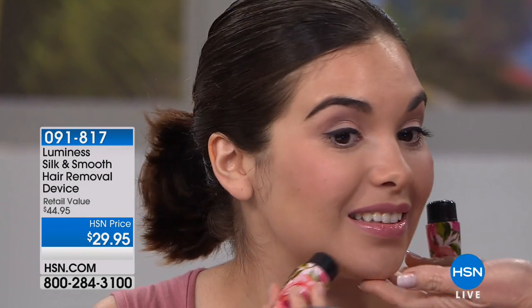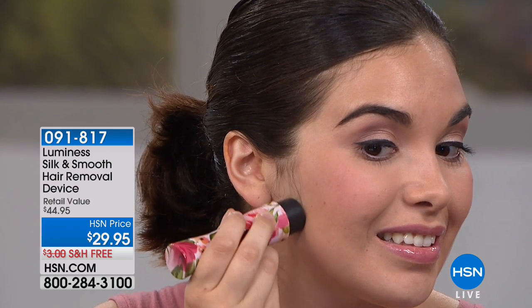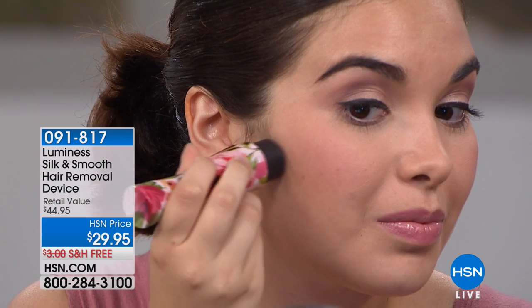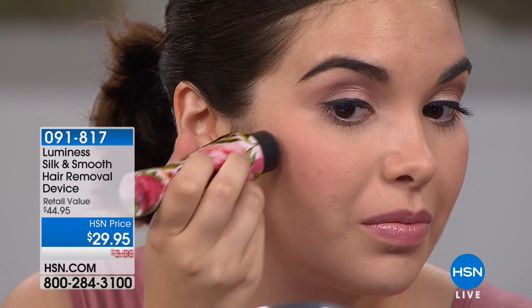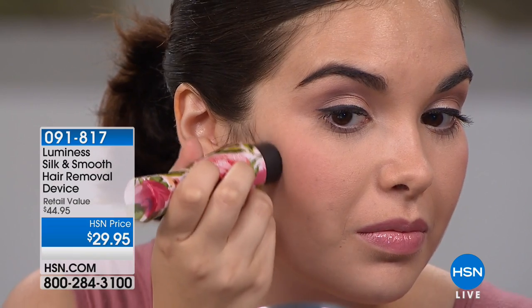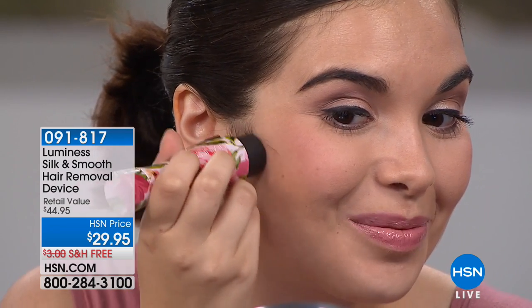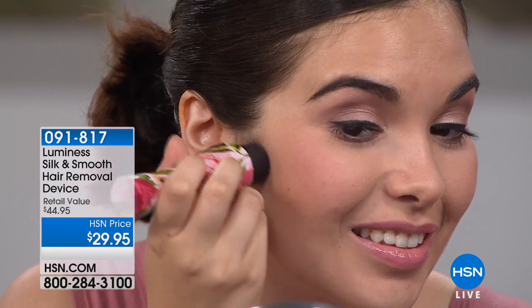I'm here with our newest model, Gabby. Our models grow out their hair between shows so they can remove it on TV. Come in close camera — once it's gone she can't put it back. She's got peach fuzz along her jawline and a little sideburn. Notice it's just a small circular movement — she doesn't have to press the Silk and Smooth into her skin, just a light gliding in a circular way.